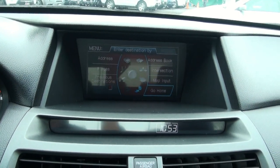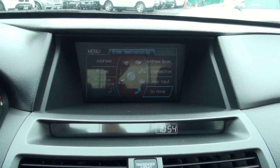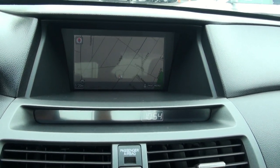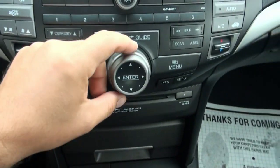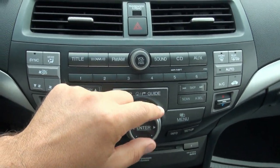Very easy to use — the same system found in the Acura also. It's very nice, I like the way everything flows. Very easy and simple to use, just like a basic mouse.